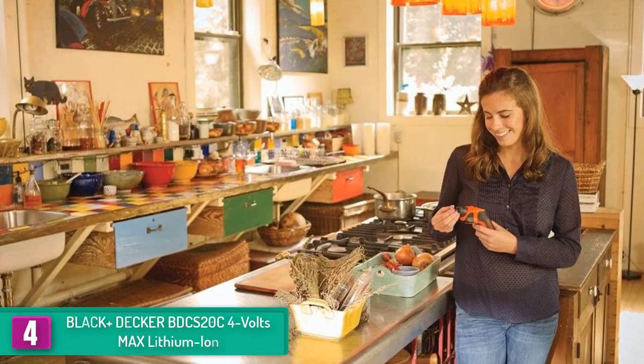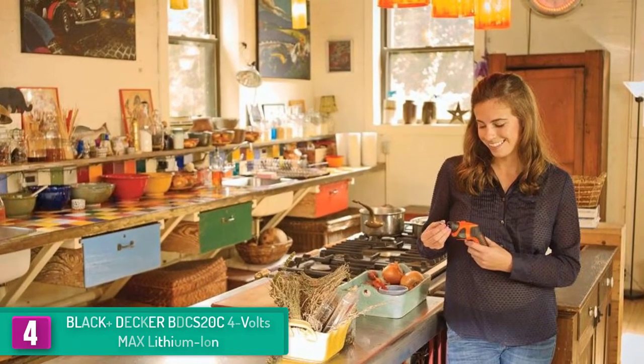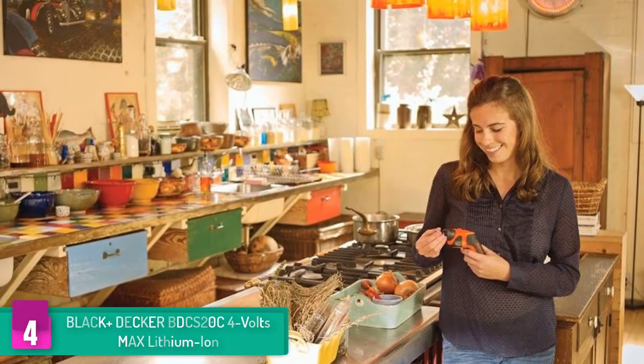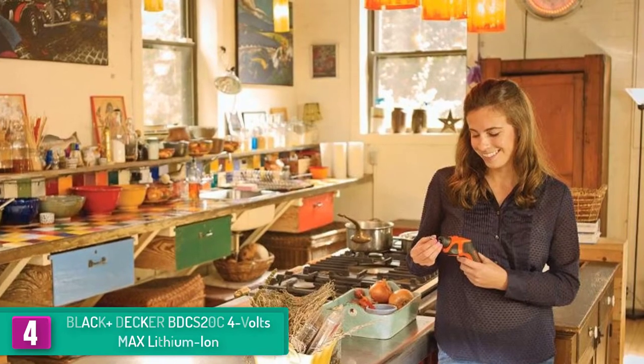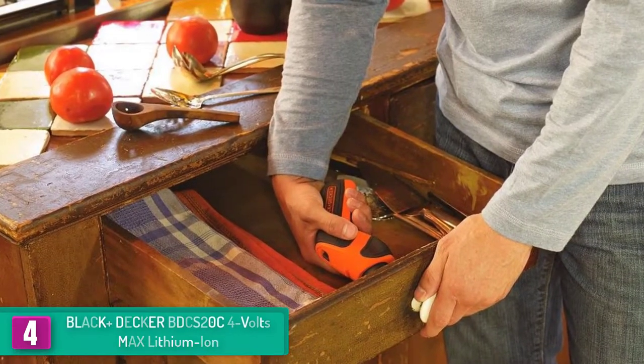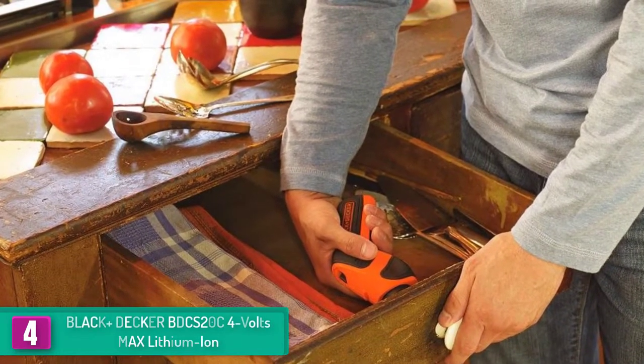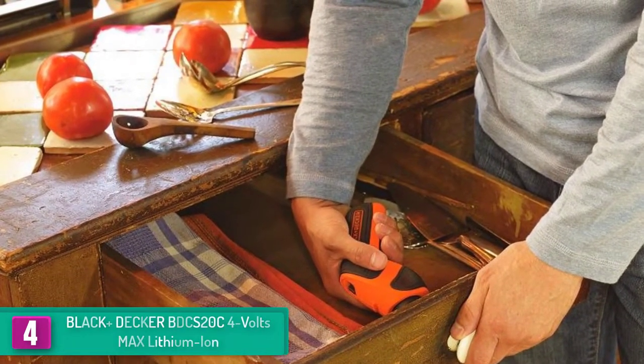Moving on, at number 4 we have the Black+Decker BDCS20C 4 volts max lithium-ion. This electric screwdriver is Amazon's best seller and one of the highest rated products on the market. It comes with all the accessories needed to make your screwing work smooth and effortless, and the 30-piece driver bits included in the kit ensure that you can work on all your home and commercial needs without any hassle.